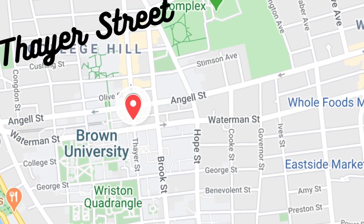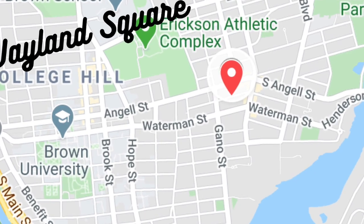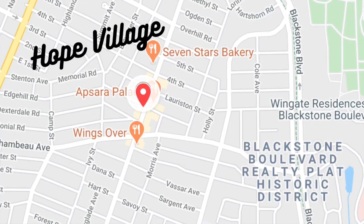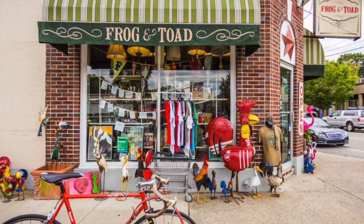There are lots of areas with restaurants, coffee shops, bars, and stores. Thayer Street is really popular with college students. Wayland Square has a few great spots for lunch, dinner, and shopping. Hope Village has really grown popular over the past few years and features lots of excellent restaurants and bars as well as locally owned specialty shops like my favorite, Frog and Toad.